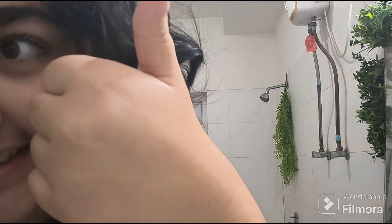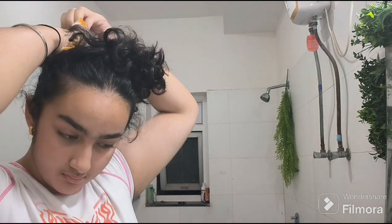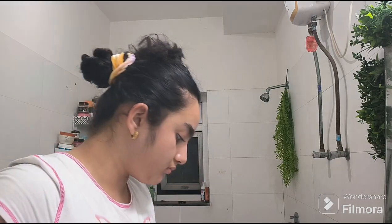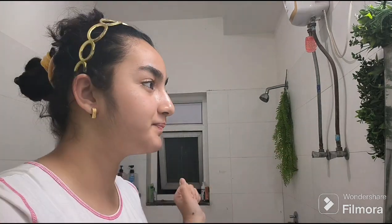Hey guys, welcome back to my YouTube channel! Today we're going to do our evening routine, so let's get started. First, we're going to prep our hair so it doesn't get wet in the water. Whenever I wash my face my hair always gets wet, so for safety I also put a hairband on.